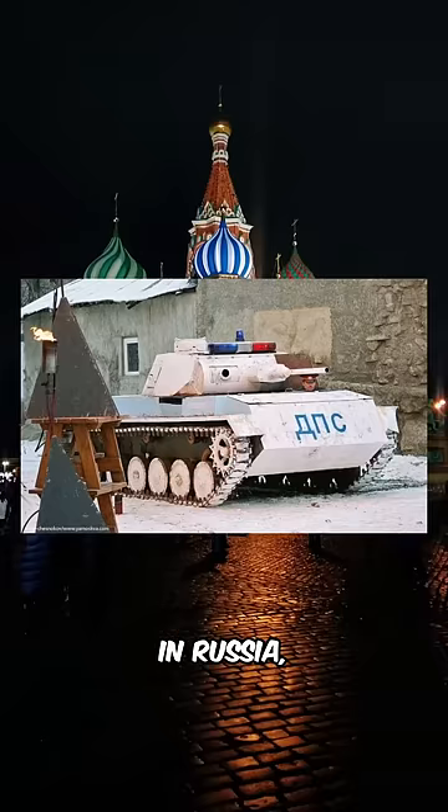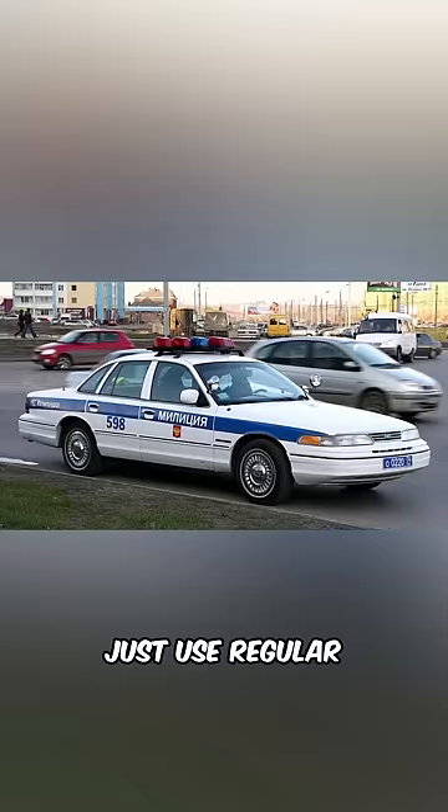Finally, in Russia, they have tanks as their police car. Nah, I'm just kidding — they actually just use regular police cars.